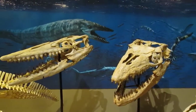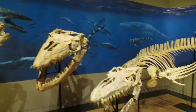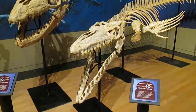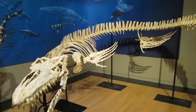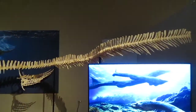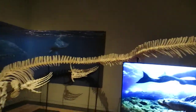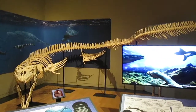Fascinating as the heads are, you probably want to see the whole animal. Let's take a look at this one — Mosasaurus. A good 30 feet right here.